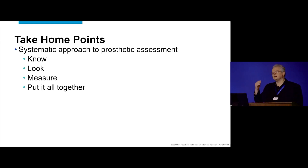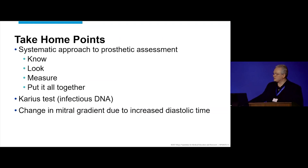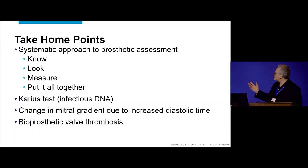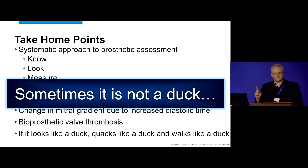What are the conclusions? You need all the information — the knowledge about the patient, what happened, was key here. Because without it, it really looked concerning. The KARIUS test was something perhaps new to some of you. The change in mitral gradient due to increased diastolic time, and bioprosthetic valve thrombosis — more common than we think, and we treated that. So: if it looks like a duck, quacks like a duck, and walks like a duck — sometimes it is not a duck.